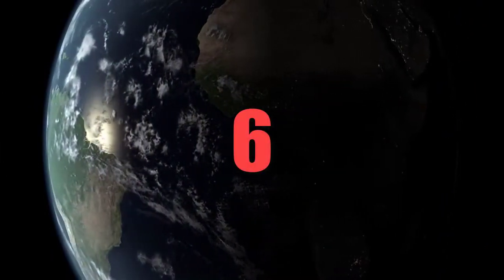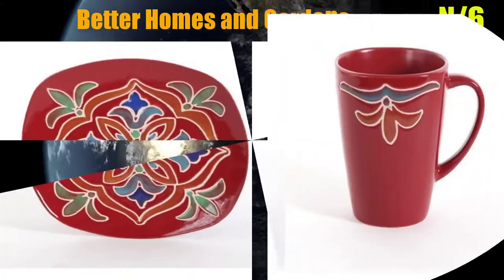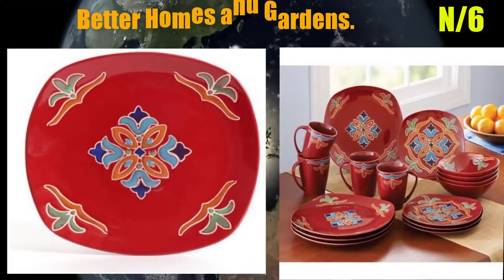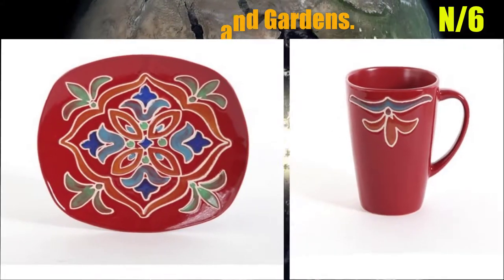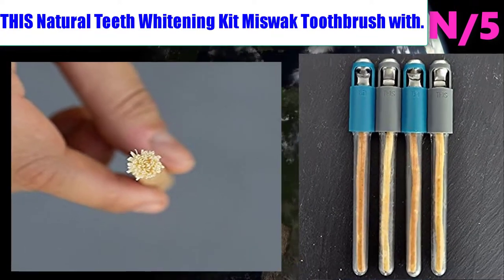Number 6: Better Homes and Gardens dinnerware. Includes dinner plates, salad plates, mugs, and bowls. Features a beautiful wax relief pattern made of stoneware.